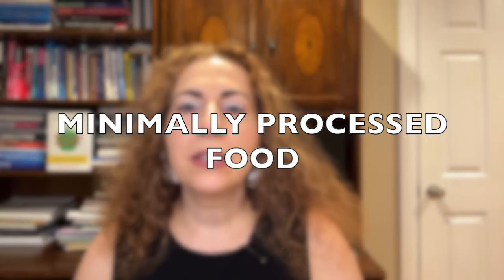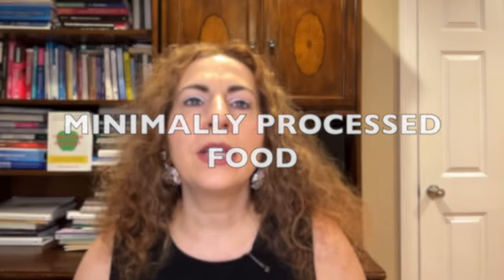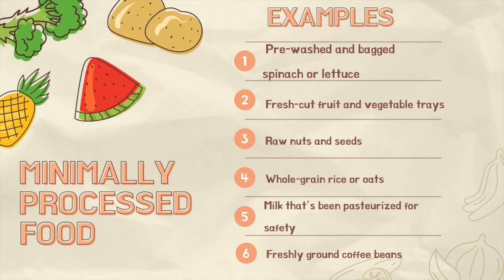Minimally processed foods are the closest to their natural state. The processing here is typically for convenience and safety, such as cleaning, cutting, or packaging. Examples are pre-washed and bagged spinach or lettuce, fresh-cut fruit and vegetable trays, raw nuts and seeds, whole-grain rice or oats, milk that has been pasteurized for safety, and freshly ground coffee beans. These foods retain most of their nutrients, and minimal processing doesn't significantly alter their health benefits.